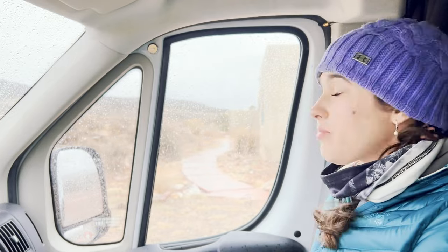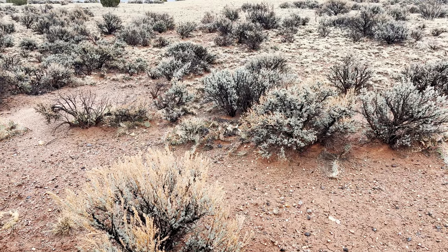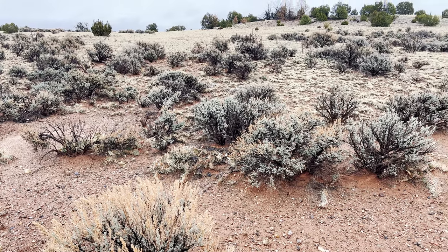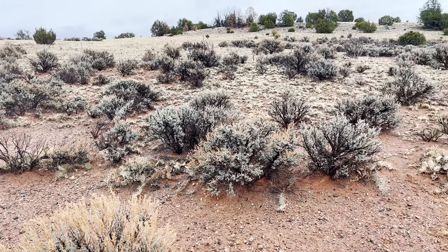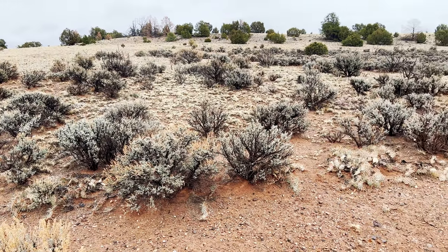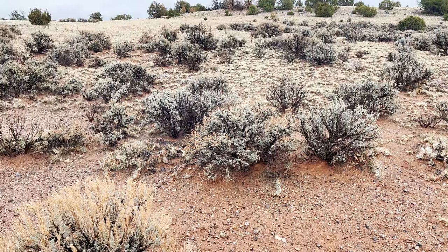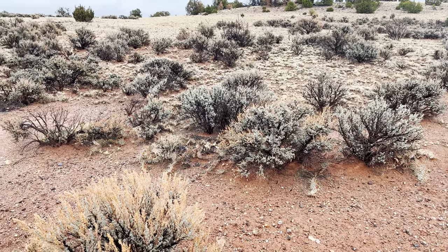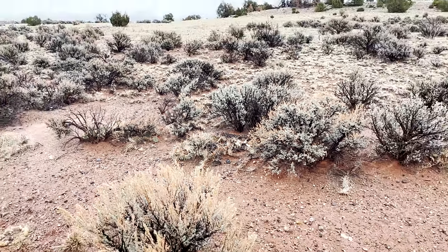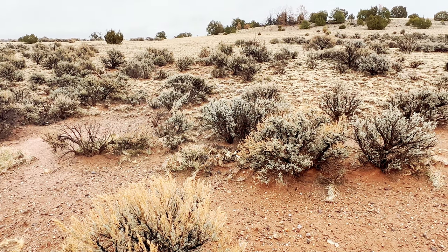Bye bye, casita! I miss you already. So it just rained a little bit this morning, and what's amazing is that the desert soaks up every little bit it can get. These sagebrush and prickly pears were kind of dull and gray a couple days ago — the prickly pears were all wrinkled and turning red because of the drought. But with the rain it makes everything turn lush pretty much instantly.